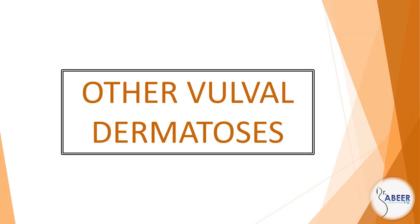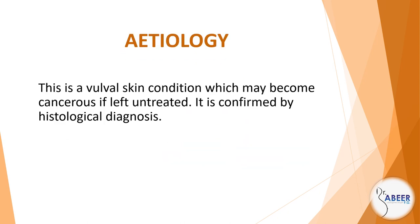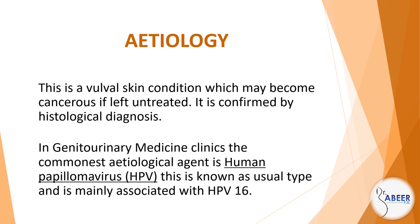Other vulval dermatosis: vulval intraepithelial neoplasia, or VIN. Etiology: This is a vulval skin condition which may become cancerous if left untreated. It is confirmed by histological diagnosis. In genitourinary medicine clinics, the commonest etiological agent is human papillomavirus or HPV. This is known as usual type and is mainly associated with HPV-16.